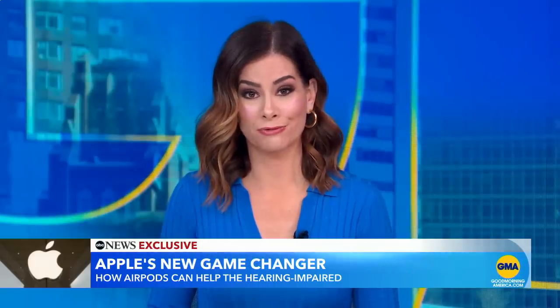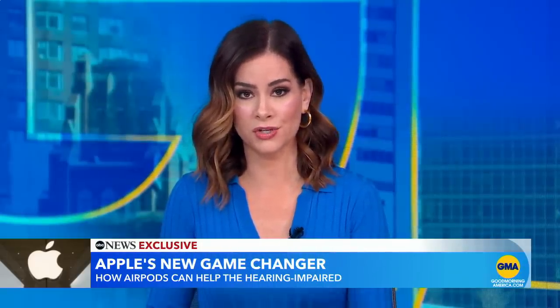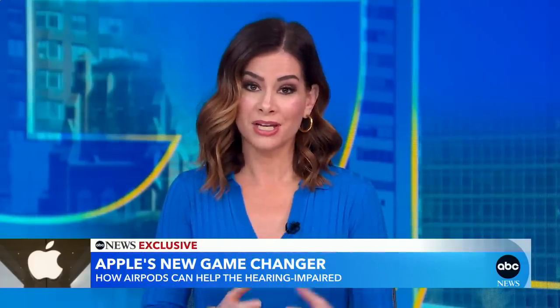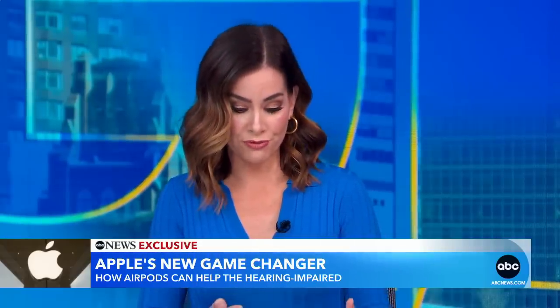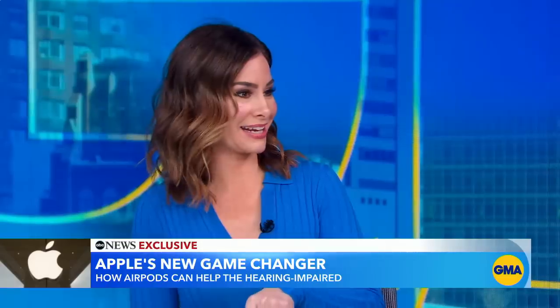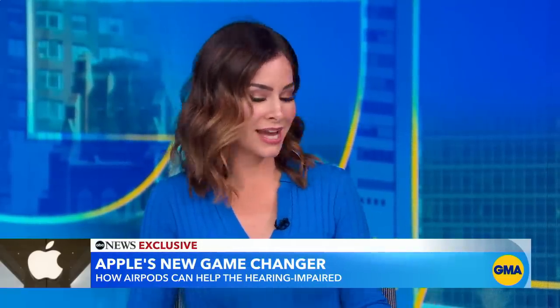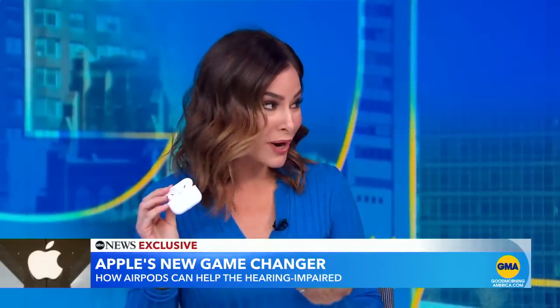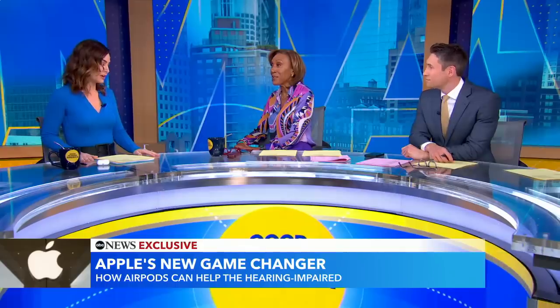I was blown away by how powerful this could be. That hearing aid feature and the hearing test will be available in about a week on existing AirPods Pro 2s. If you don't have them, they cost about $249. Meanwhile, hearing aids can range from $99 for over-the-counter varieties to more than $1,000 for a prescription. And I think about this in terms of stigma — people in my life who haven't taken a hearing test or are scared of hearing aids. Now it's these: the AirPods Pro, and so many young people are wearing them. You can see the impact these will make. Game changer — very much so, in so many ways.